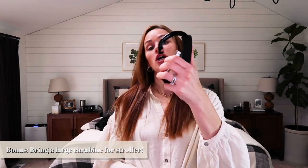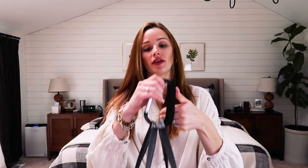As a bonus tip: this is a great thing to take on vacation if you have a stroller — it's a giant carabiner that clips onto the diaper bag and then right onto the stroller, which is super convenient so you never lose your diaper bag.